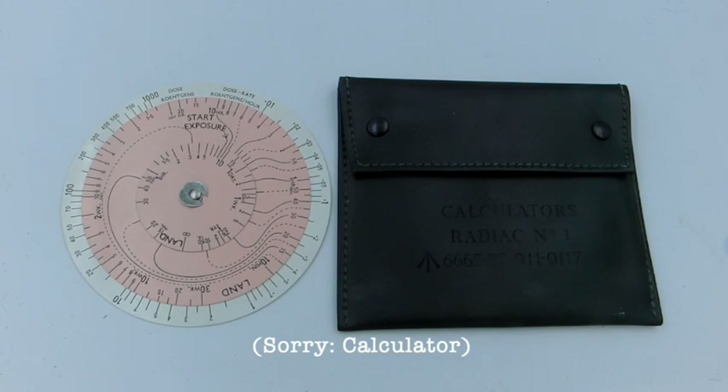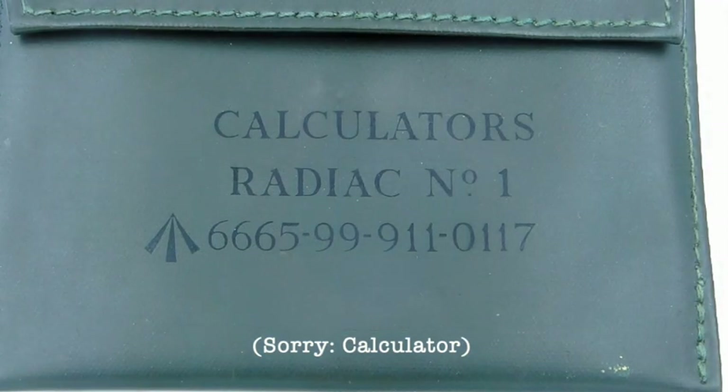The next item is another one you might recognize if you're a longtime viewer of the channel — this is a Radiac Meter Number One, featured in one of my very earliest Cabinet of Curiosities videos. The radiac calculator is a circular slide rule that allows you to determine the radiation dose rate at any given point after a nuclear detonation.